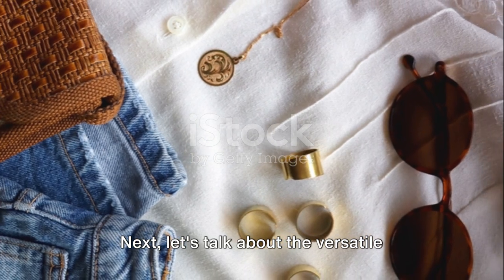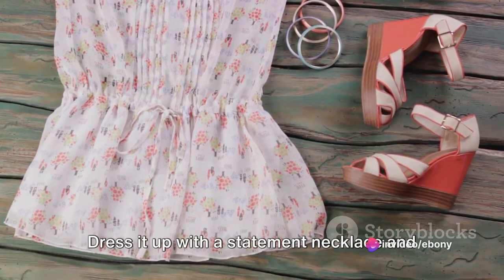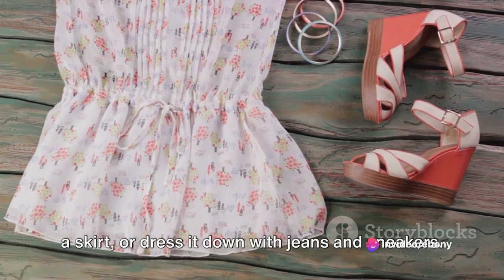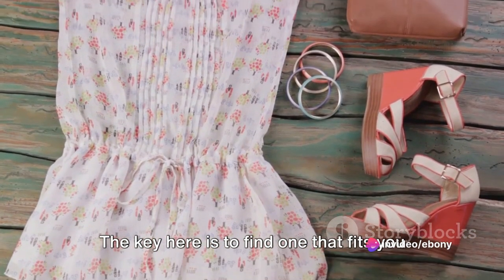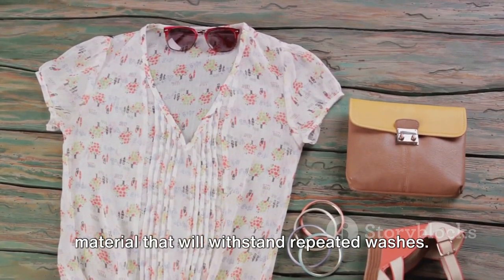Next, let's talk about the versatile white tee. This is a workhorse in your wardrobe. Dress it up with a statement necklace and a skirt, or dress it down with jeans and sneakers. The key is to find one that fits you perfectly and is made of a quality material that will withstand repeated washes.